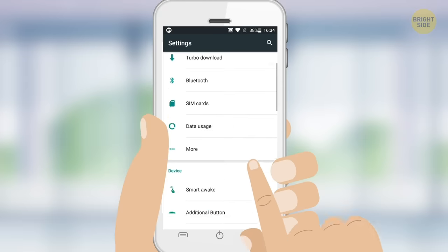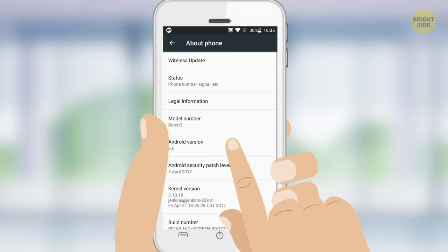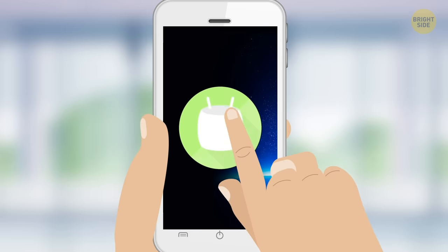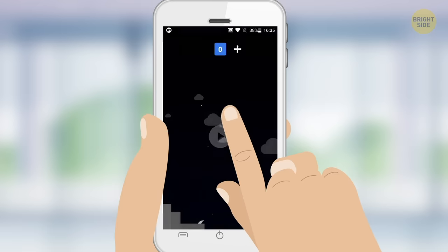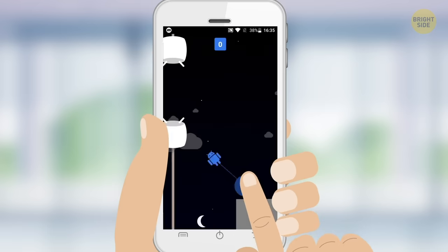Who needs internet when there's a secret game on your Android right now? Head into the Settings, then find your OS icon. Tap on it repeatedly and it'll open a fun game. Mine's an octopus that I can make swim around the screen. What did you find?